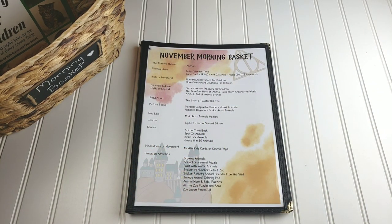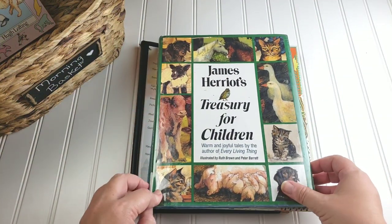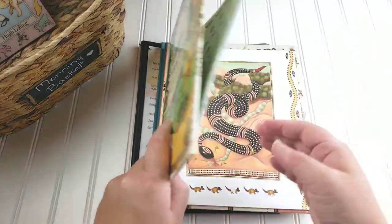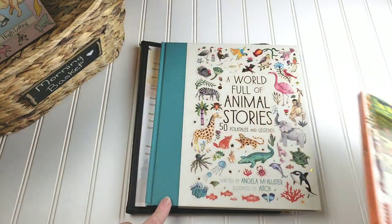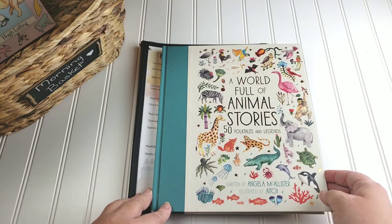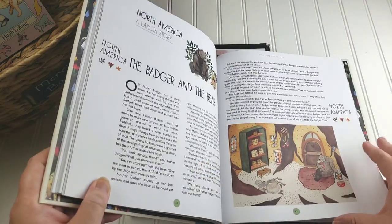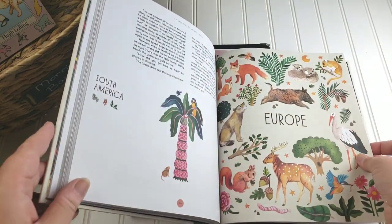Next we have our fairy tale, folk tale, myths, and legends, and I actually have three different ones we're going to be reading from. I have the 'James Herriot Treasury for Children.' I have the 'Barefoot Book of Animal Tales Around the World' — this is gorgeous and I think it's going to be a lot of fun. And then I also have Angela McAllister's 'A World Full of Animal Stories: 50 Folktales and Legends.' We love everything she's done and this is no exception — beautiful illustrations, fun stories, and this one is actually separated by continent.